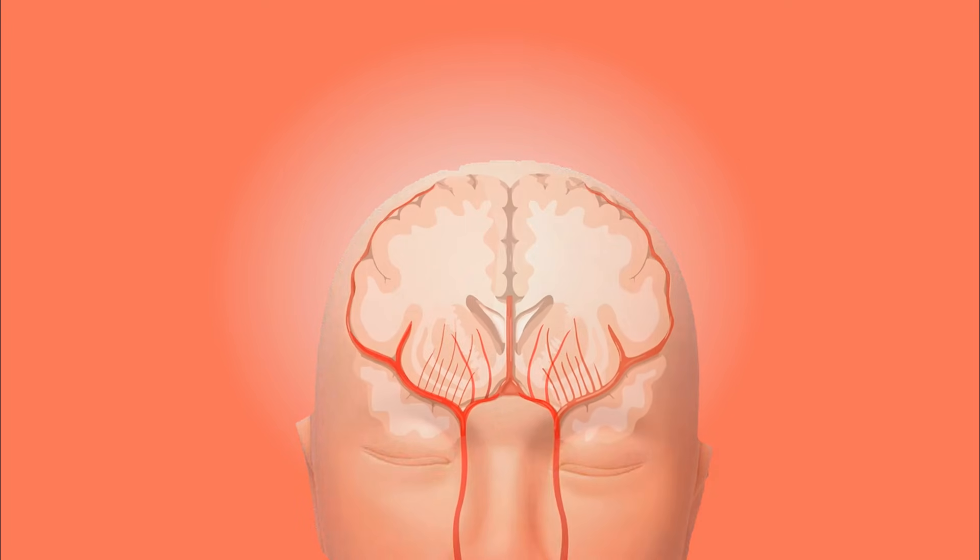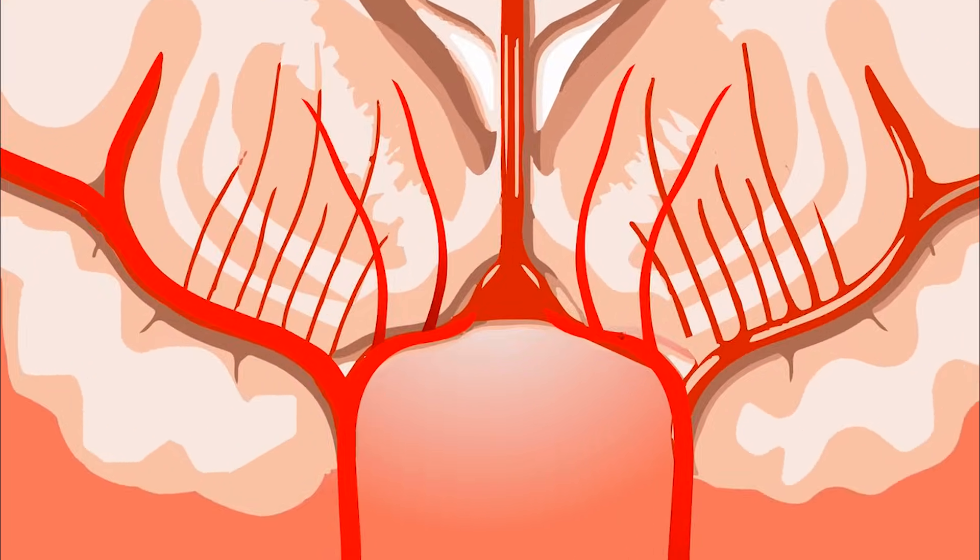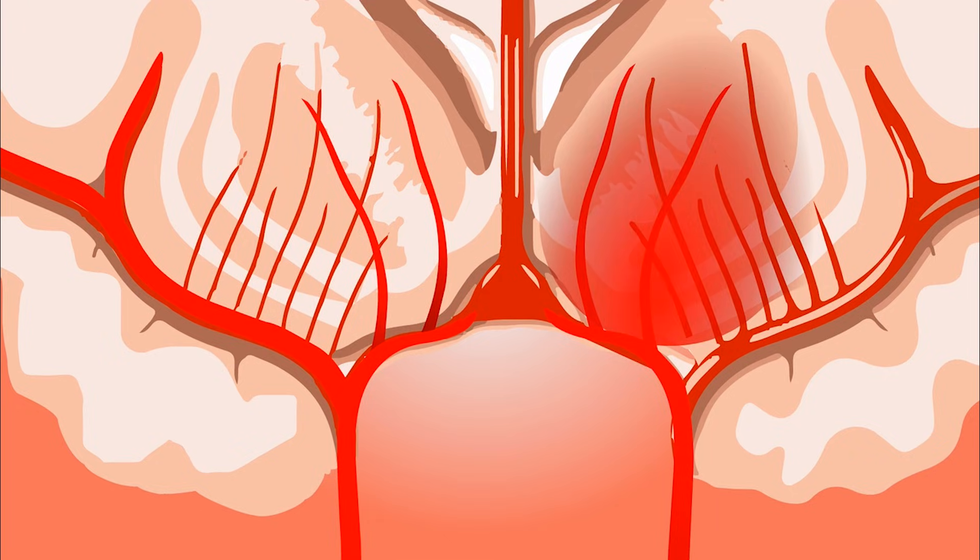A stroke doesn't only happen because of blocked vessels. It can also happen when a vessel ruptures. If you have an aneurysm in the brain or chronic high blood pressure, the risk of a blood vessel rupture in the brain is higher, which causes bleeding and the death of brain cells, leading to stroke.